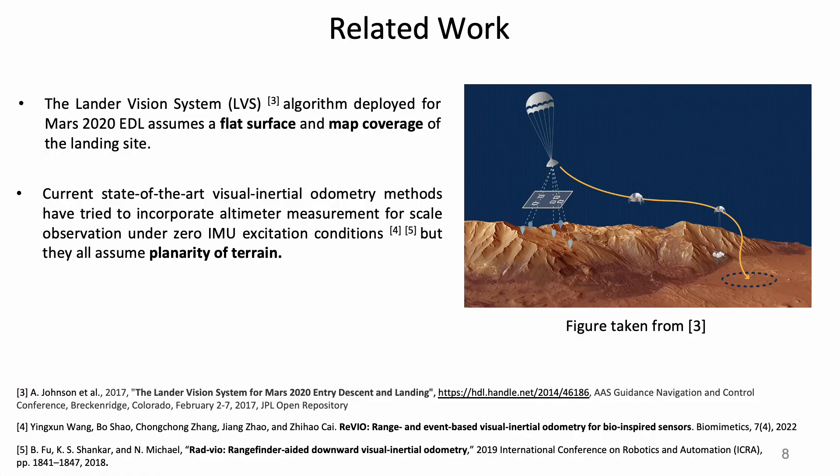Related work has integrated altimeter measurements into visual inertial odometry frameworks. However, all of them assume global planarity of the terrain, which would introduce significant errors in the scope of MAD.